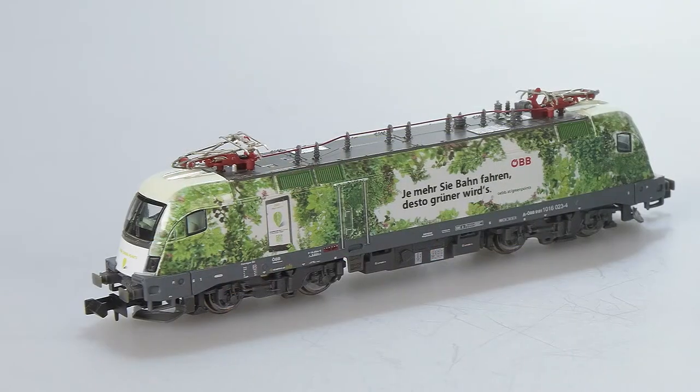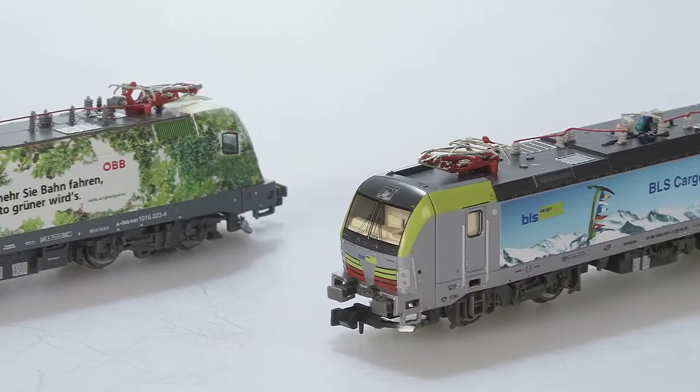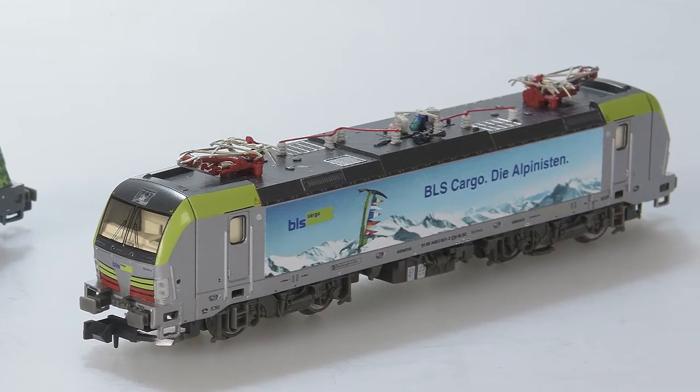Wir mögen auch Siemens Taurus-Modelle. Wir lieben die Baureihe 189 und natürlich auch den Vectron, den wir sehr gut verkaufen. Diesen Modellen haben wir eine neue Platine verschafft – also quasi eine Modellpflege betrieben. Der Schönheitschirurg hat eine Next18-Schnittstelle eingebaut sowie Platz für einen Lautsprecher, sodass man Sound nachträglich einrüsten kann. Wir bieten die Loks aber auch direkt in der Sound-Variante an, weil viele Leute die Lok einfach aufs Gleis stellen und losfahren wollen.